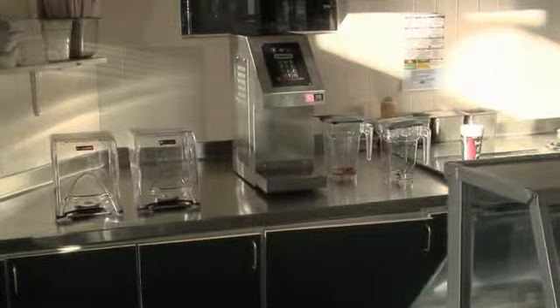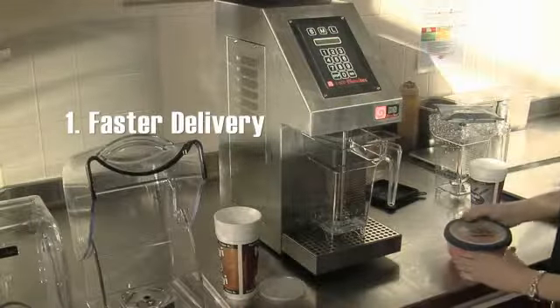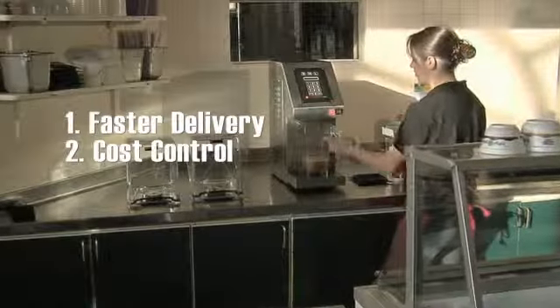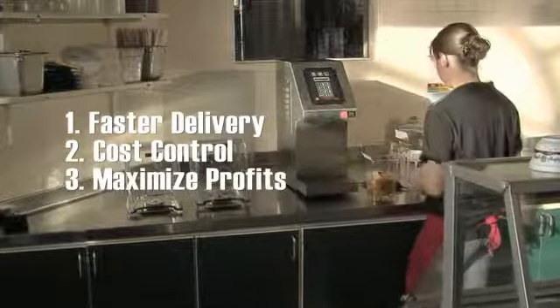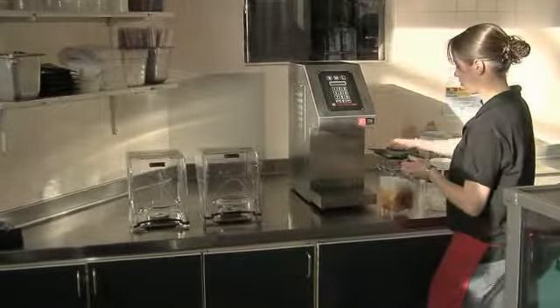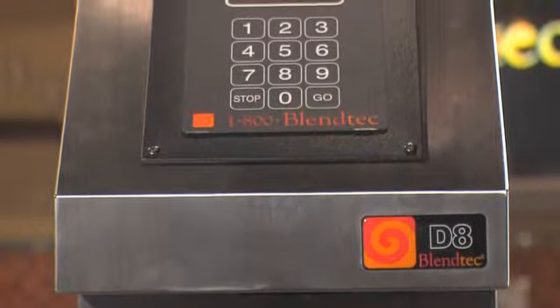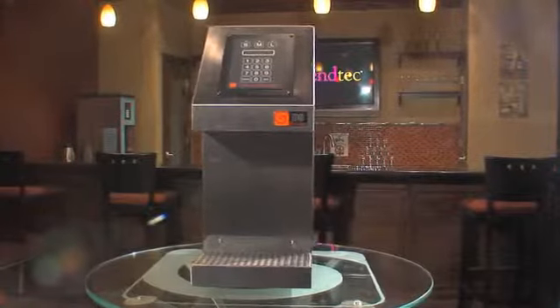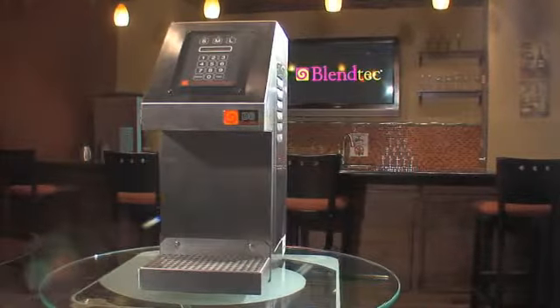The D8 helps solve both of these problems. With the D8, you will have: one, faster delivery to large crowds; two, greater control over labor and finished product costs; and three, you'll maximize the profits of your place of business. After programming in your menu of drinks, use the D8 to dispense concentrates, alcohol, water, and other liquids. The control pad allows you to automatically dispense up to 64 combinations of liquid down to the precise ounce at the press of a button.